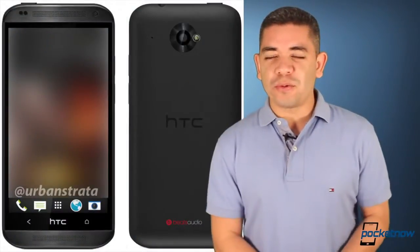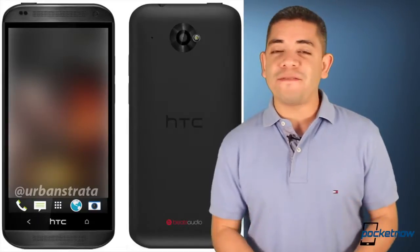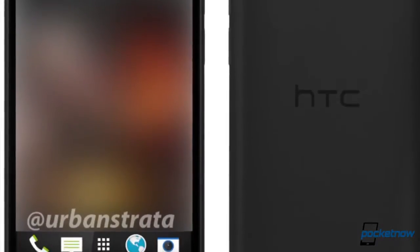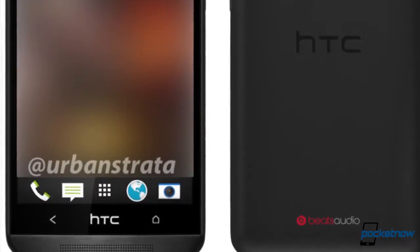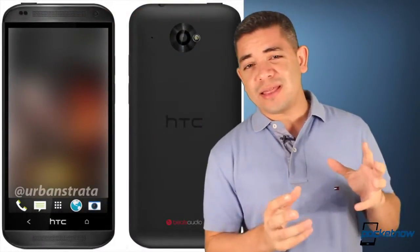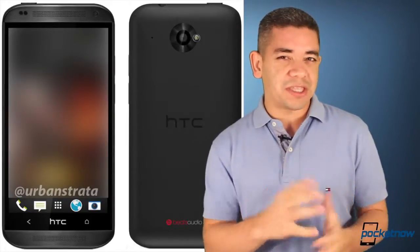Now let's talk about some rumors, as our radars have been all over the HTC Czar for the longest time, and we finally get some press renders of the device. It looks a lot like the HTC One — you get Boom Sound and everything. The design and chassis look really good, even though it does seem a little affordable on that side. But aside from that, we do get some Beats Audio in the logo at the bottom, so it could be that the rumors from yesterday were probably just that.